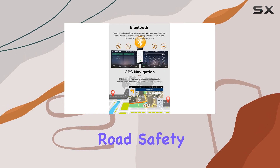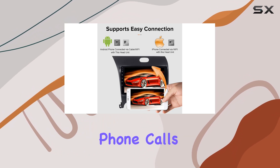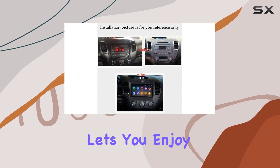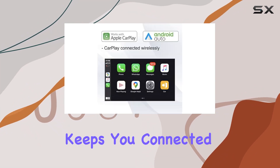Safety is paramount, and this stereo has you covered with support for steering wheel controls and hands-free phone calls, so you can stay focused on the road ahead. Bluetooth music streaming lets you enjoy your favorite tunes from your Android or iPhone device, while the built-in FM radio with RDS receiver keeps you connected to your favorite stations.